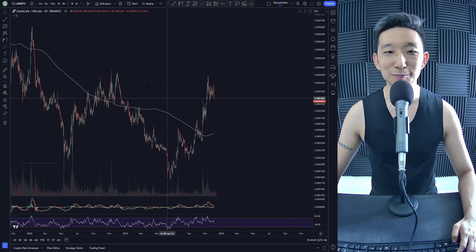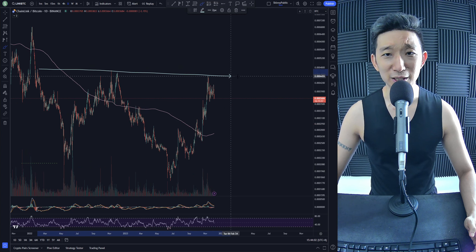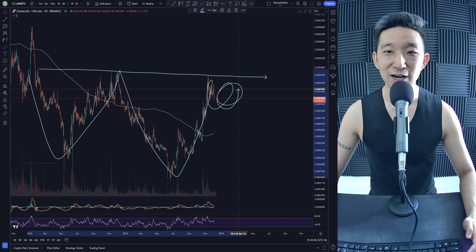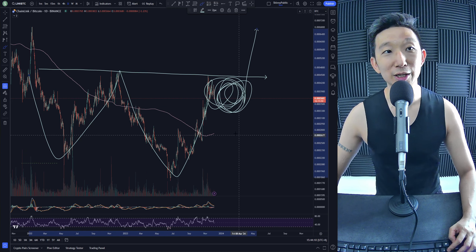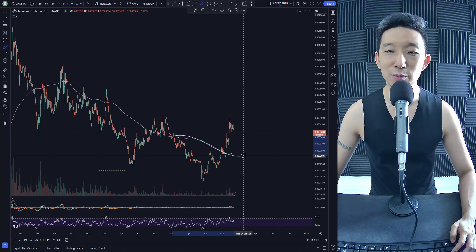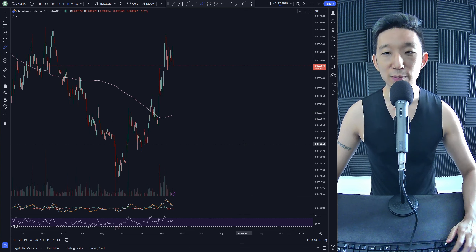Link against BTC. Here we are for Chainlink. I think Chainlink is forming an inverse head and shoulders here — left shoulder, head. I think we're getting a right shoulder, and then suddenly we break out for Chainlink against BTC. We're above the skinny pink line, clearly, and I will anticipate us to stay above the skinny pink line.